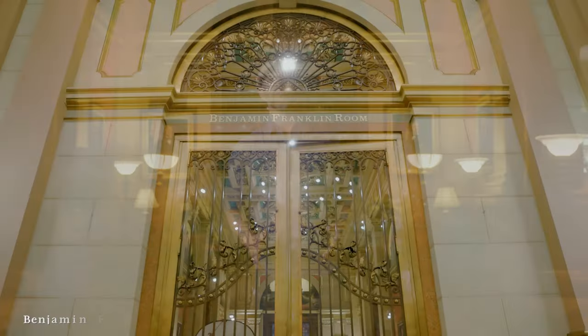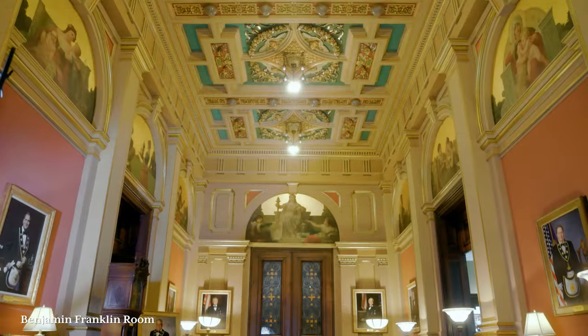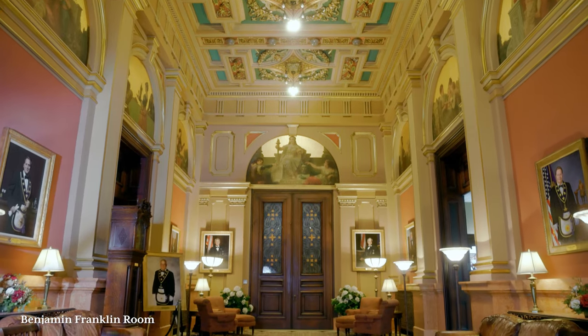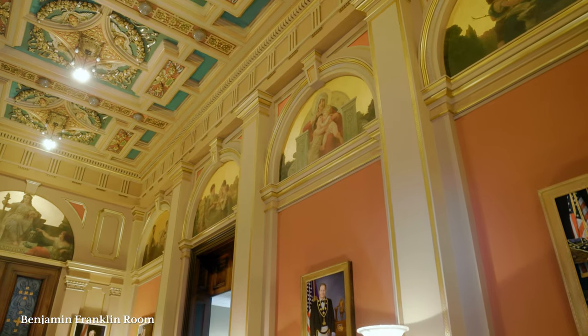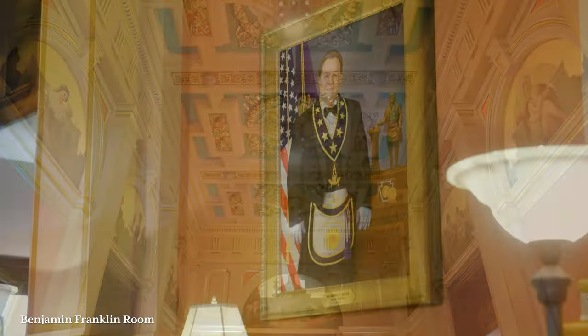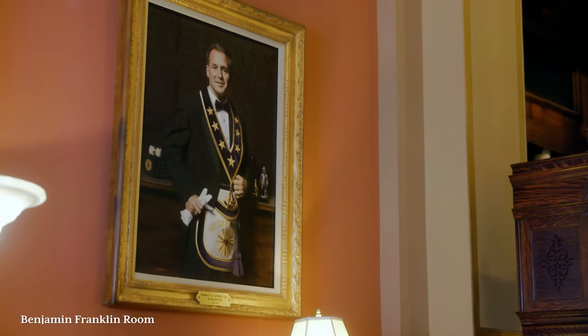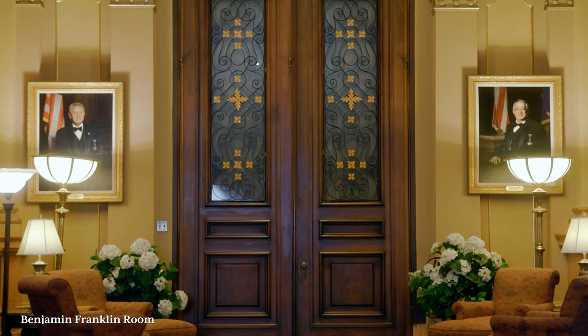Welcome to the Benjamin Franklin Room, named for Pennsylvania's most famous past Grand Master. This space was originally a vestibule for the east entrance to the Temple. It was converted to a sitting room for a short time, then a museum, and then reverted back to a sitting room. On the walls are portraits of Pennsylvania's living past Grand Masters, and in the east stands a portrait of the current Pennsylvania Grand Master.